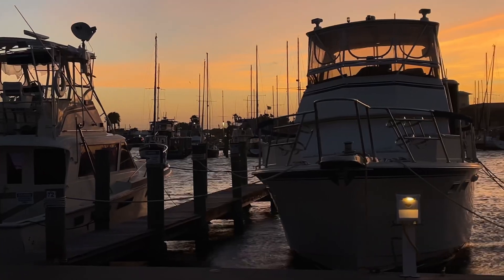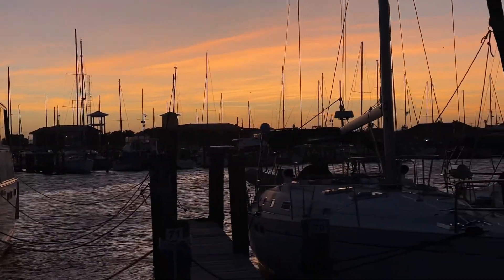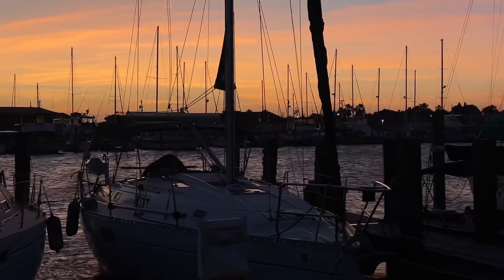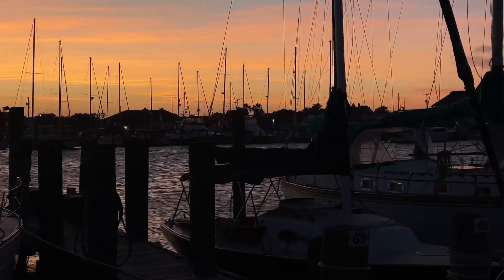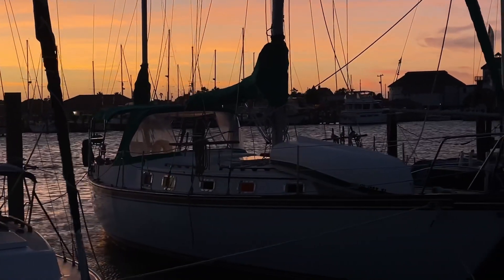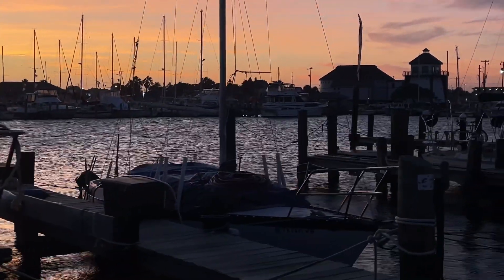Hey guys, you're watching Boondocking with Dennis. We're at Rockport Harbor, at the marina in Rockport, Texas. We have some color in the sky. There are a few people moving around, not a whole lot — just a quiet time of the day.